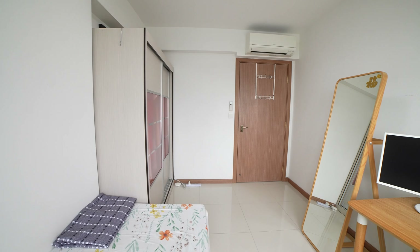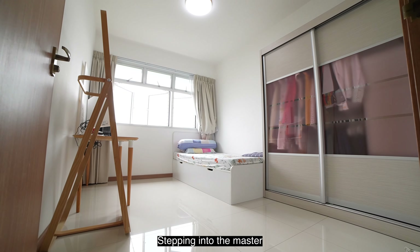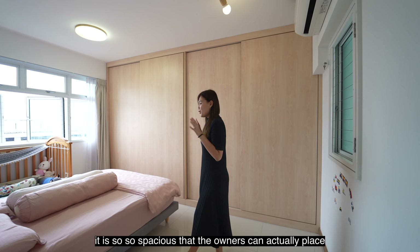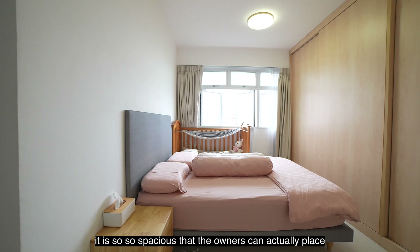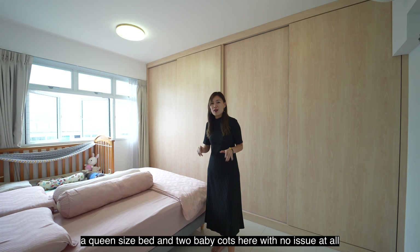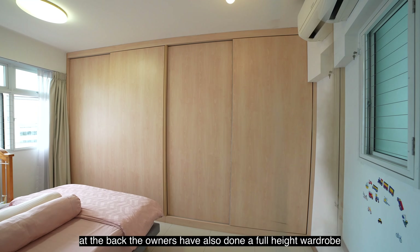Coming back into the unit, on my left is where your home shelter is, and further in is where your first common bedroom is. This room has been used as a bedroom with a built-in wardrobe and fitted with an aircon too. You can easily fit a queen-size bed and still have ample space to place a side table.